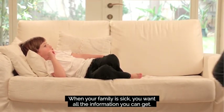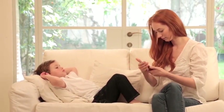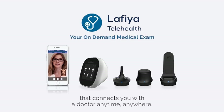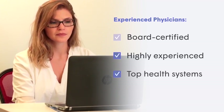When your family is sick, you want all the information you can get, and we know that getting to the doctor isn't always easy. That's why we created Lafia Telehealth — your on-demand medical exam that connects you with a doctor anytime, anywhere. We connect you with international and domestic board-certified, highly experienced doctors from some of the top health systems in the world.